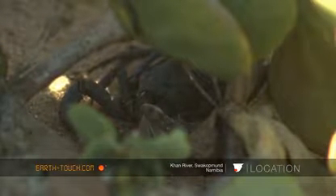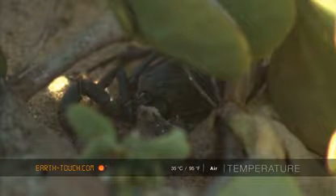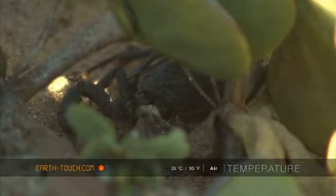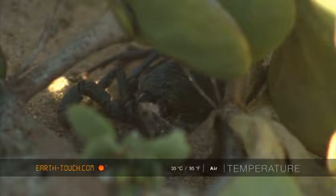And these big pincers, as the scorpion was eating — it was quite interesting to see how it used these pincers, which moved every now and again, pushing the moth into its mouth.